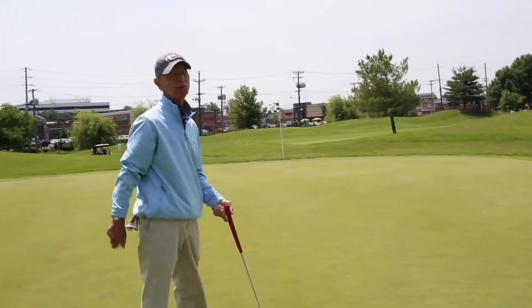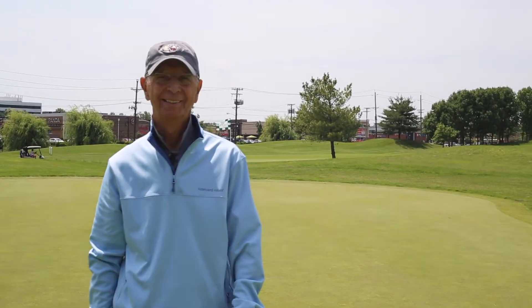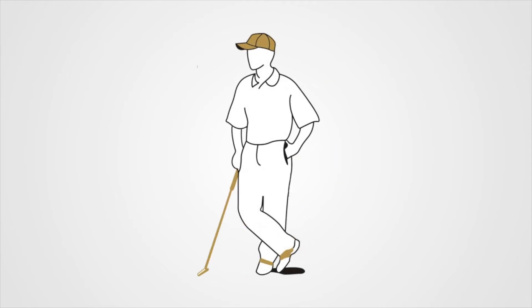I'm Leo Tabak, owner and operator of the Golf Performance Academy. Enjoyed the 2 hours and 15 minutes. Thank you. Cheers.